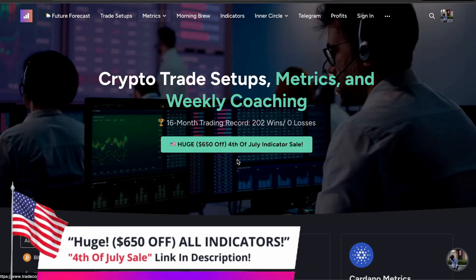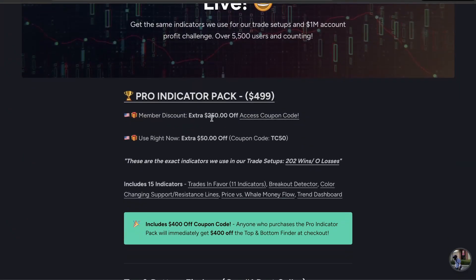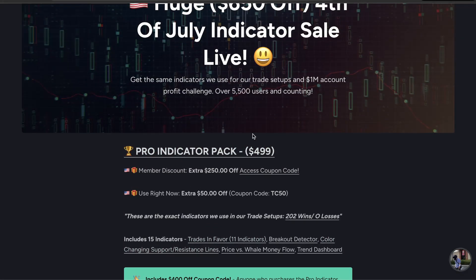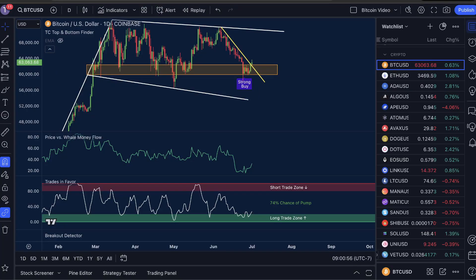This is a great time because our 4th of July indicator sale is on — this is $650 off with the pro indicator pack and TC top and bottom finder. This is the largest 4th of July sale we have ever run. More on that later, but for now let's jump into the analysis.